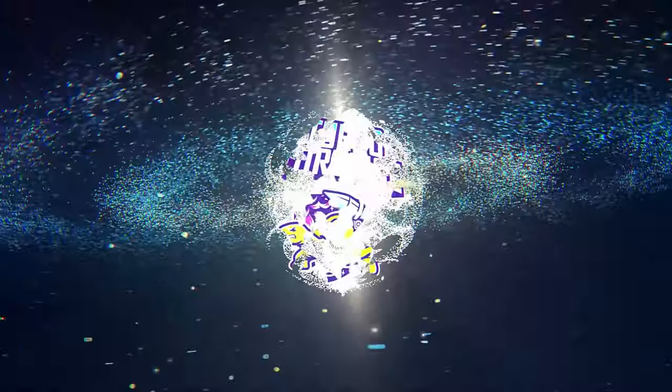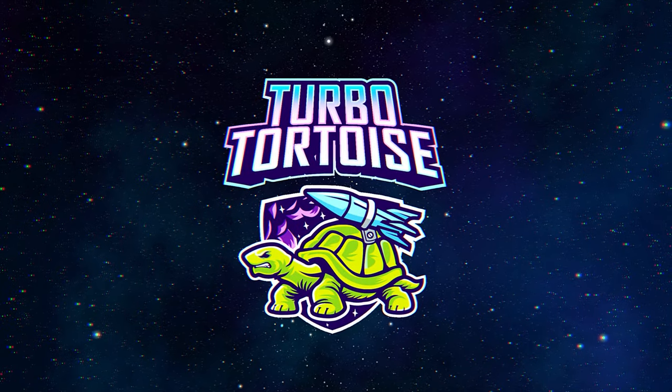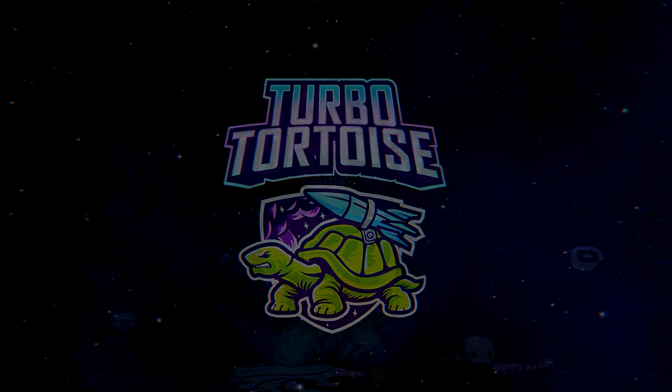Top G has an all-new meaning, and it's 8000 series goodness from AMD. Good afternoon, morning, welcome to TurboTorzSec.